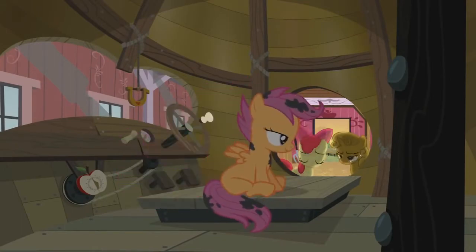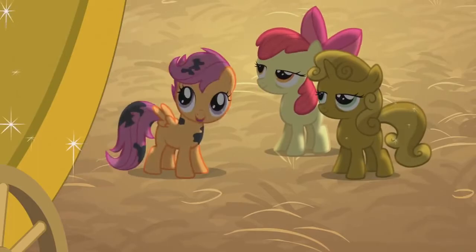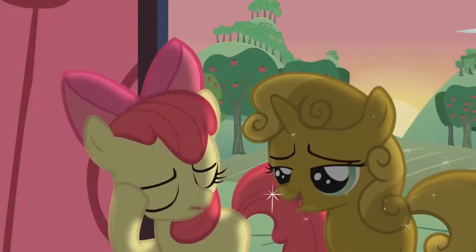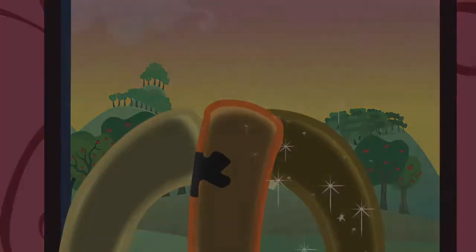Whoa. Is this it? I think we're at go. Good. We better get out of here before Babs finds us. Cutie Mark Crusaders, go!